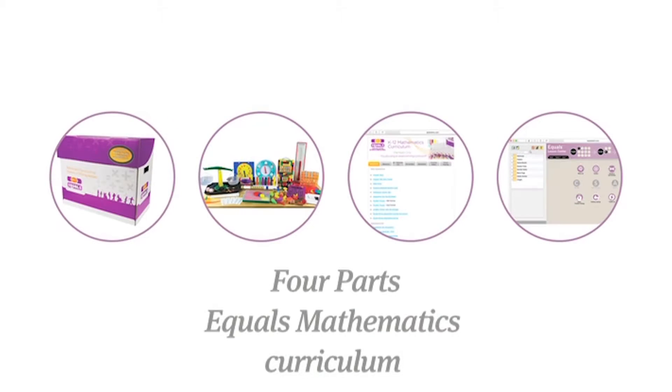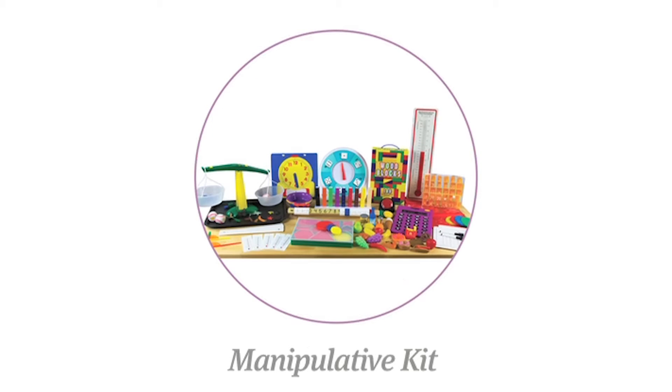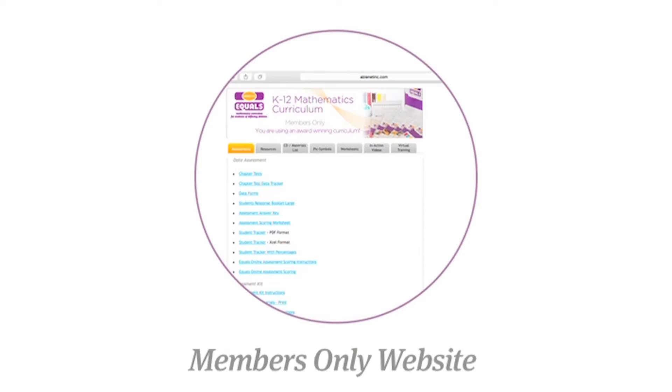Hi, and welcome to another episode of PATINS TV. I'm your new host, Jenna Fallbush. As today is the third Tuesday of the month, I bring you Equals Mathematics, a K-12 standards-based curriculum by Ablenet Incorporated, which is our featured solution for January. To get started, Karen Ross-Brown is going to tell you a little bit about the development of Equals Math.